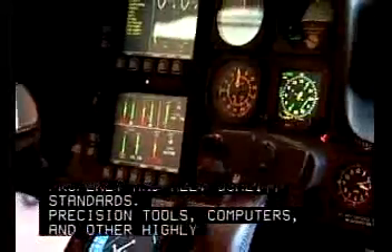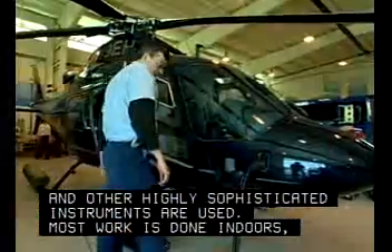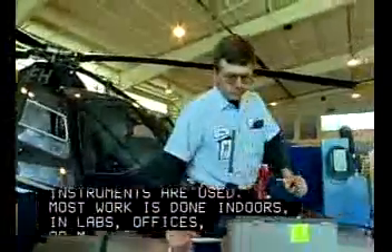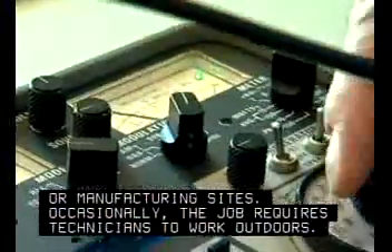Precision tools, computers, and other highly sophisticated instruments are used. Most work is done indoors, in labs, offices, or manufacturing sites. Occasionally, the job requires technicians to work outdoors.